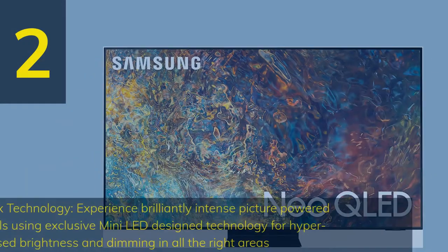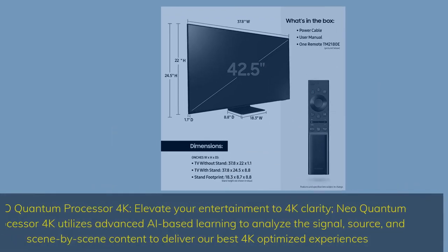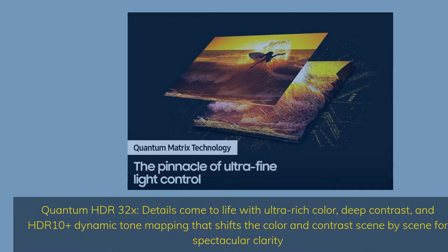Number 2. Quantum Matrix Technology — experience brilliantly intense picture powered by tiny light cells using exclusive mini-LED design technology for hyper-focused brightness and dimming in all the right areas. Neo Quantum Processor 4K — elevate your entertainment to 4K clarity, utilizing advanced AI-based learning to analyze the signal, source, and scene-by-scene content to deliver the best 4K optimized experiences. Quantum HDR 32X — details come to life with ultra-rich color, deep contrast, and HDR 10 Plus dynamic tone mapping that shifts the color and contrast scene by scene for spectacular clarity.